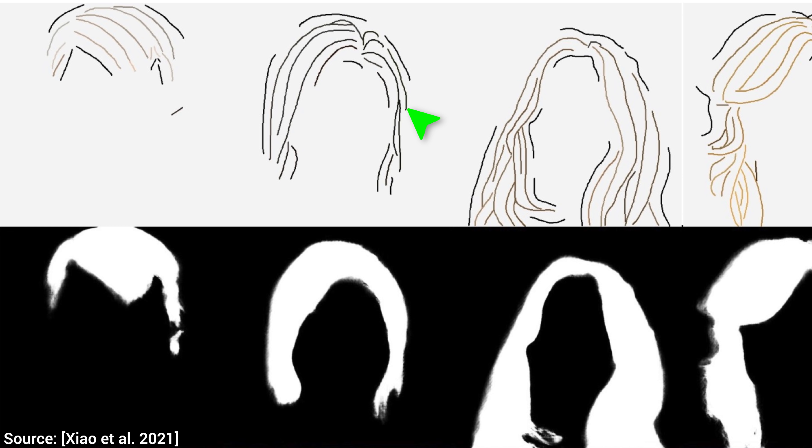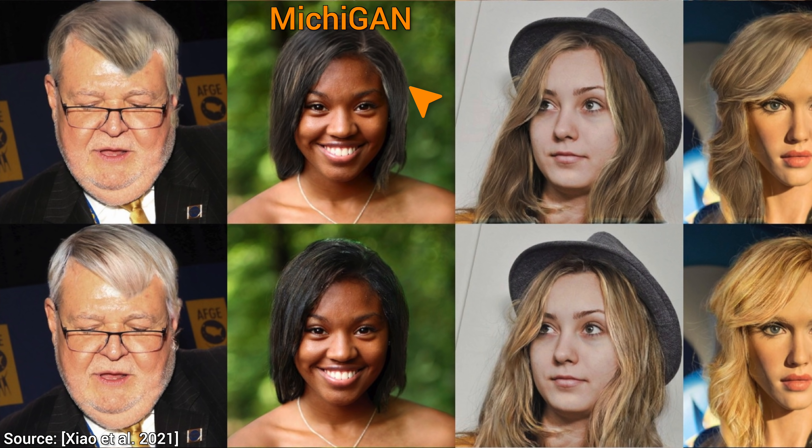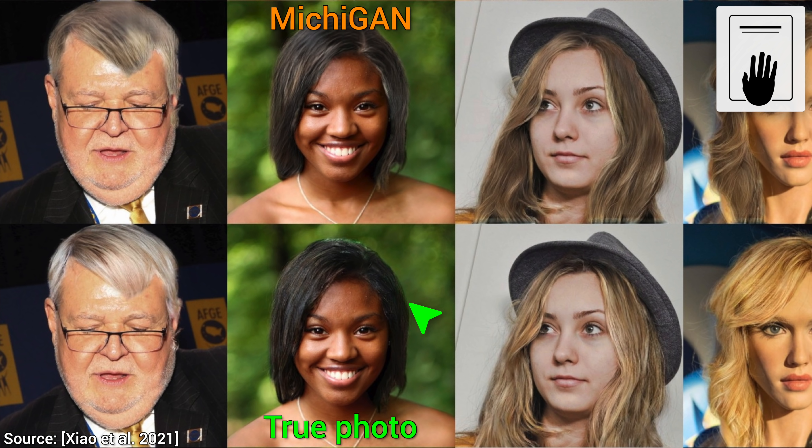This is the input hairstyle, and the mat telling the AI where we seek to place the hair. Let's see the previous methods. The first two techniques are very rough. This follow-up work is significantly better than the previous ones, but it is still well behind the true photograph for reference. This is much more realistic. So, hold on to your papers, and let's see the new technique.